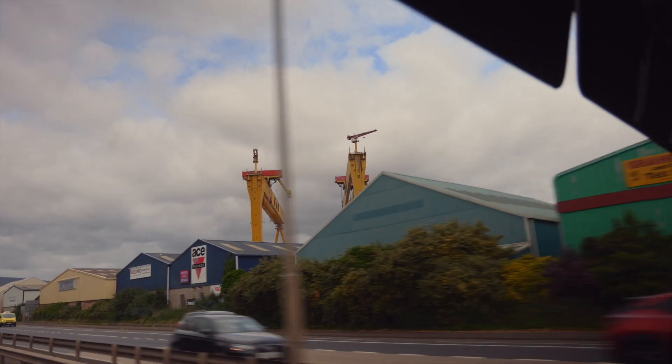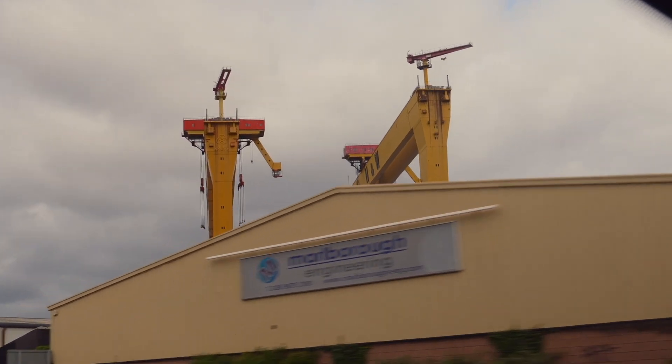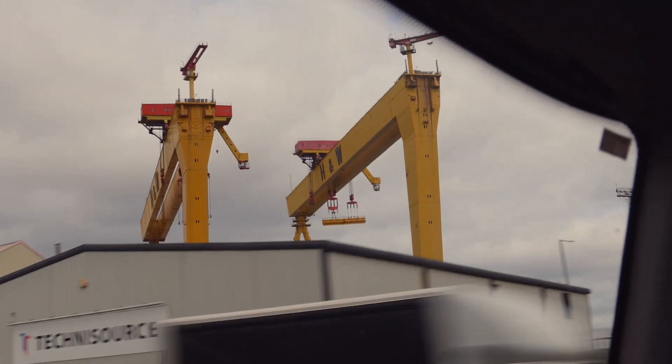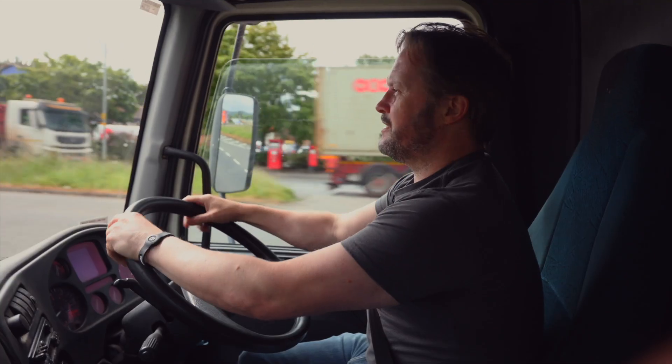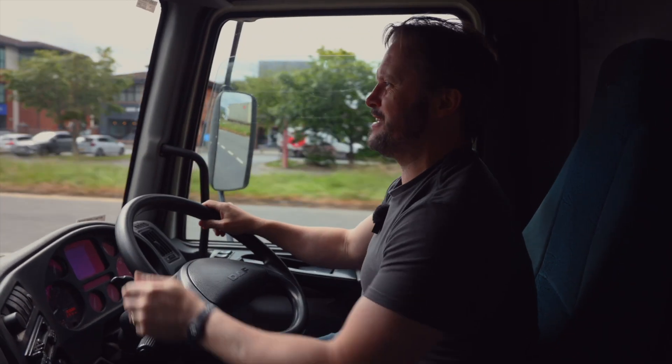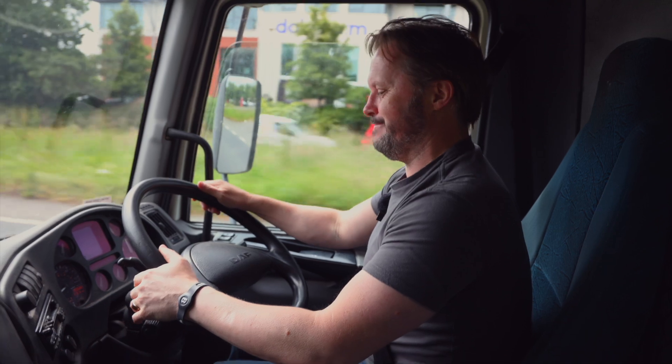So here we are just passing the Samsung glass, the two cranes — it's a fantastic thing to drive by most days whenever we're going out in Belfast. Just turning into the studio. Unfortunately, we've got to end all filming. There's no filming inside the studio, but you'll see the stuff whenever we start unloading.